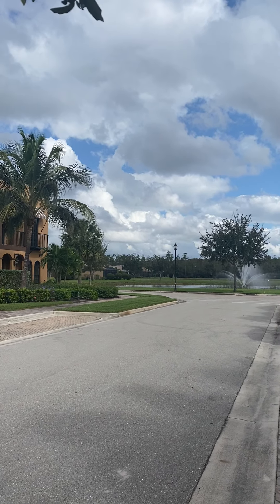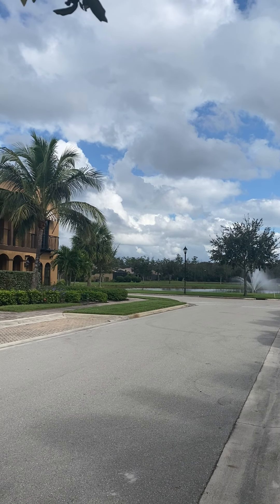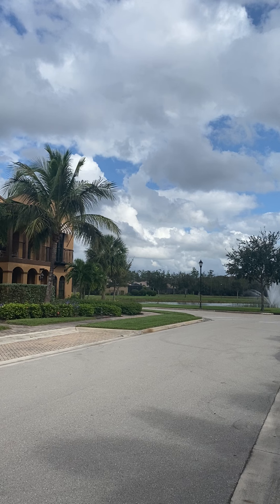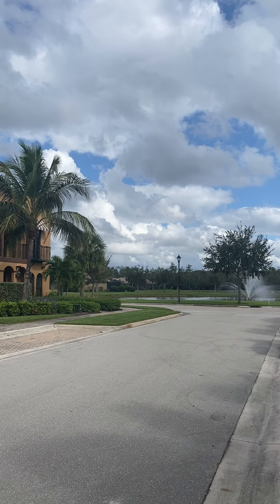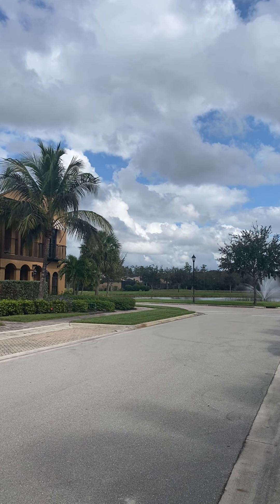Good afternoon everyone. Brenda Boyle with Keller Williams, Fort Myers and the Islands. Happy Saturday to all. I figured I'd start the video outside, show you guys some palm trees, some blue skies, the fountain. I am in Paseo today, one of my favorite communities here in Fort Myers.